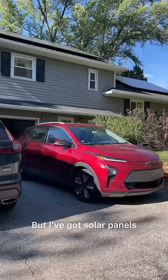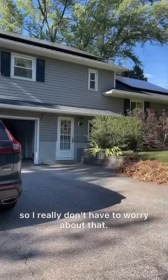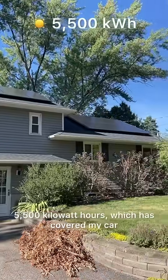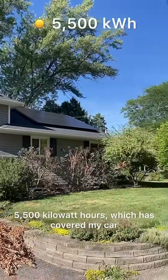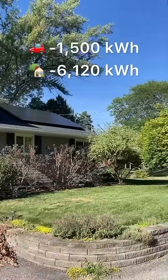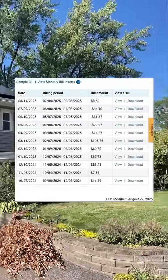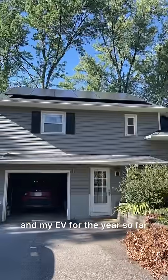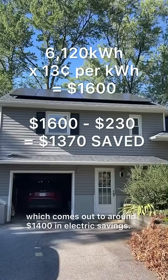But I've got solar panels, so I really don't have to worry about that. As of August, my 20 panels have made 5,500 kilowatt hours, which has covered my car and a good chunk of my home's electric usage. That's come out to $230 for all the electricity in my home and my EV for the year so far, which comes out to around $1,400 in electric savings.